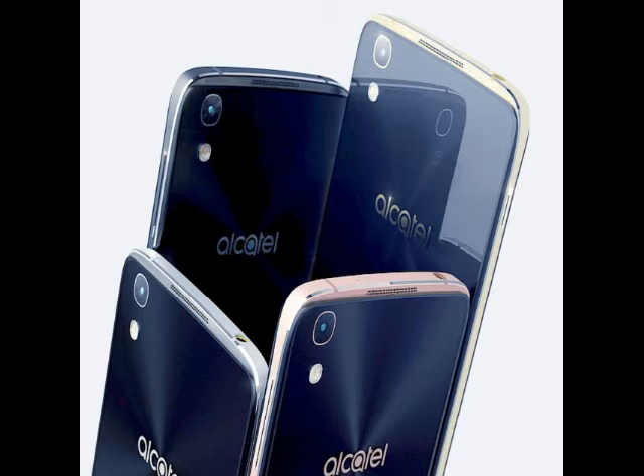The Alcatel Idol 4S is slightly more powerful than the Idol 4 in terms of display, processor, storage, and battery. The Android 6.0 Marshmallow-based dual-SIM smartphone features a 5.5-inch QHD 1440x2560 pixels resolution display and is powered by an octa-core Qualcomm Snapdragon 652 processor, clubbed with an Adreno 510 GPU and 3GB RAM.